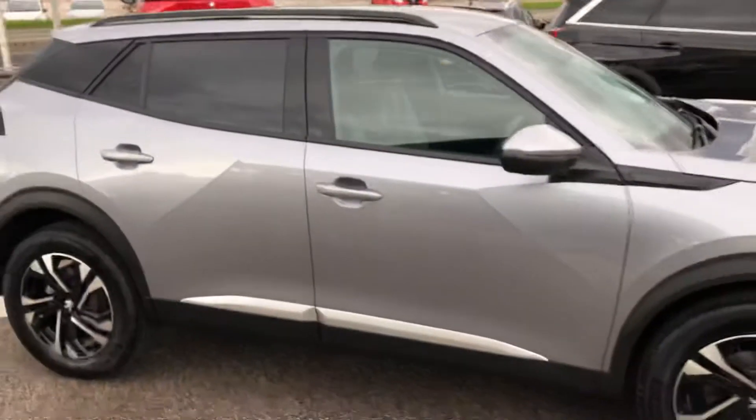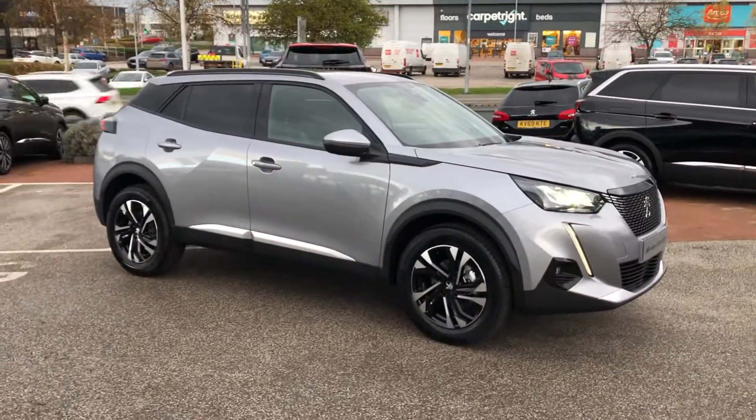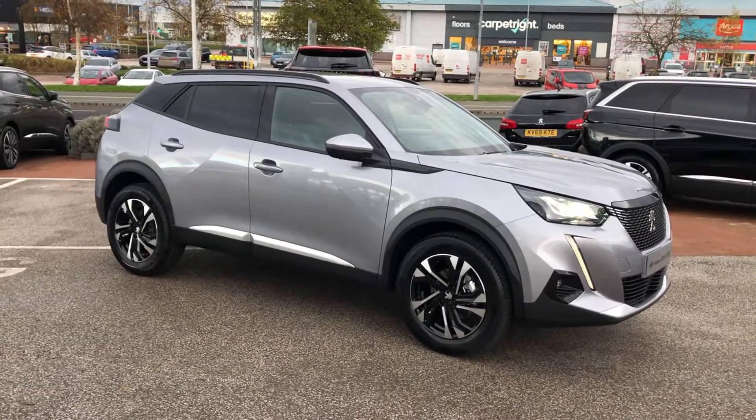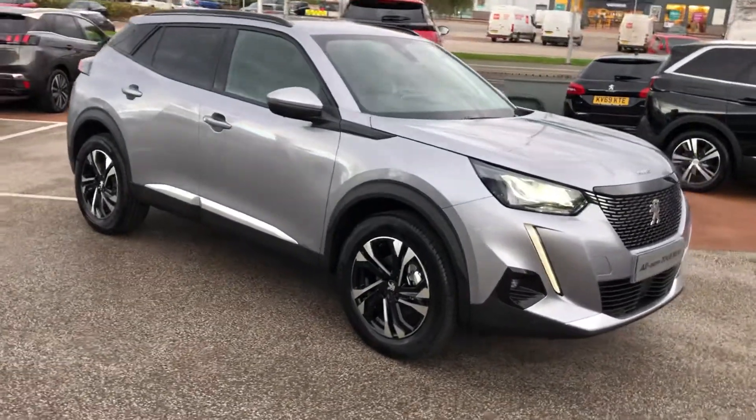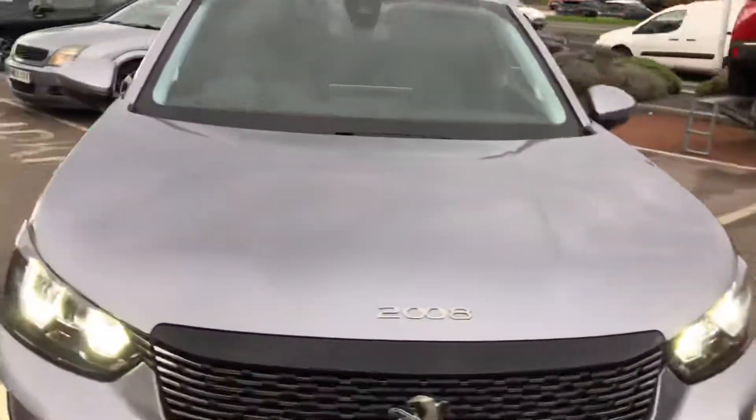If you are interested in this gorgeous Peugeot, please give us a call at 01244 398 600, where one of our sales executives will be able to go into more detail than what I just went into. Thank you and have a good day.